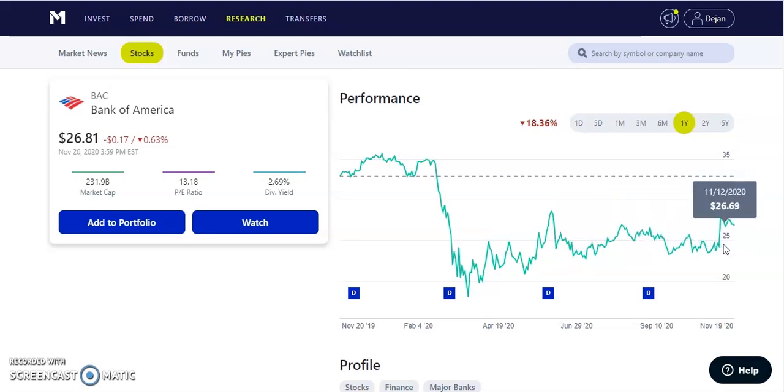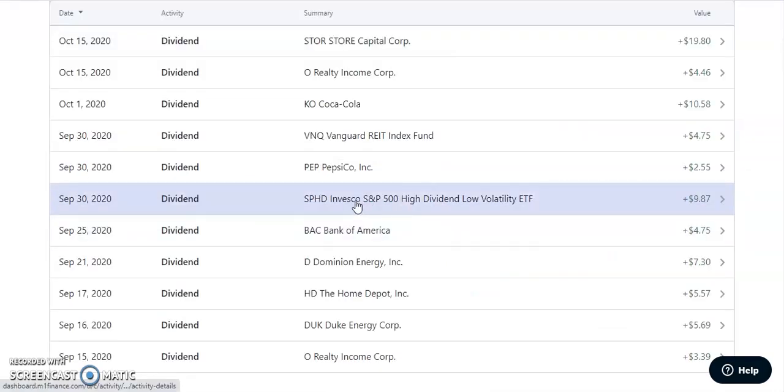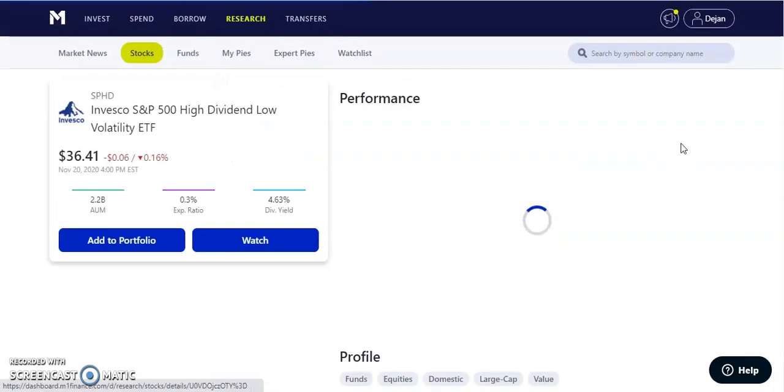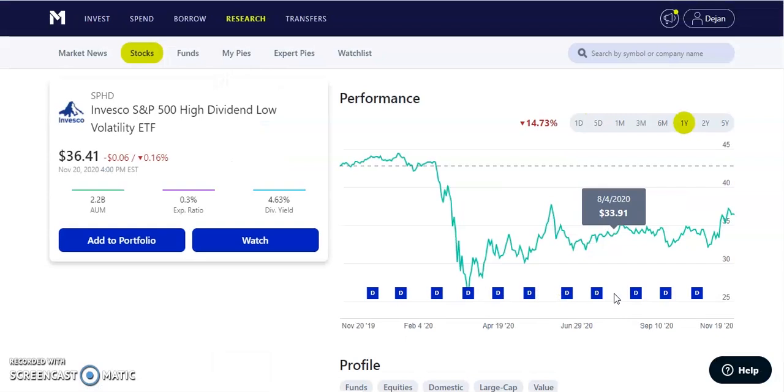Next up, we have one of my monthly paying dividends — SPHD on September 30th. SPHD is our S&P 500 High Dividend Low Volatility ETF, and they paid us out $9.87. It's a monthly paying dividend, so every single month I'm getting paid. I use the DRIP method to reinvest all those dividends back into the stock, so I receive more dividends in the next payment — that's the power of compounding interest helping my investment.